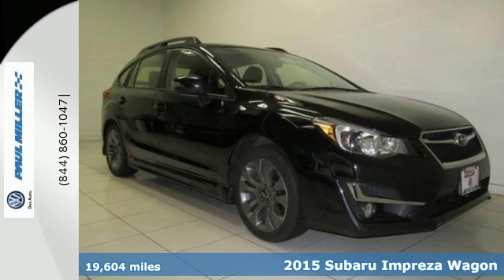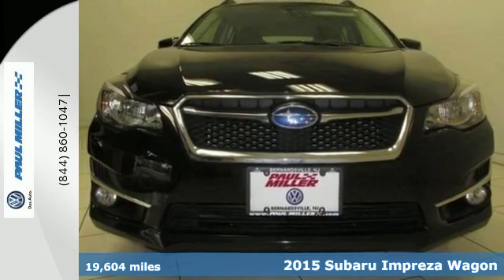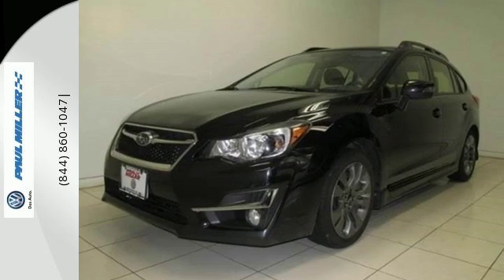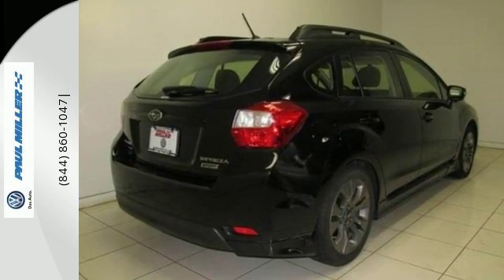It's a 2015 Subaru Impreza. This innovative vehicle is full of flexible personality, designed with features important to you — from fuel efficiency to cargo space. It'll get you to your next destination safely and in style.